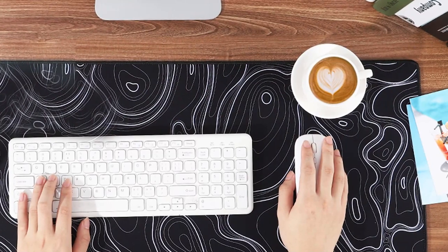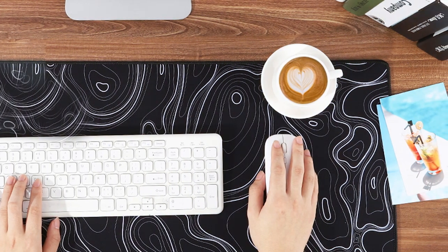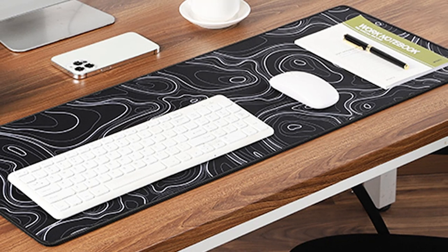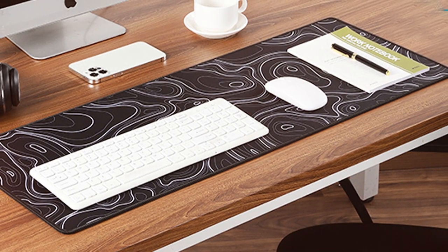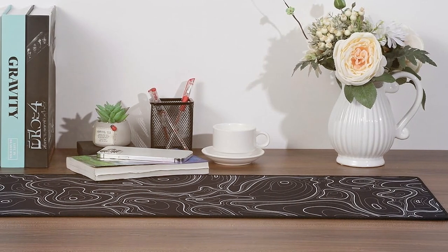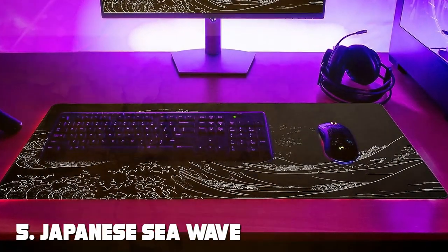Usability is where this mousepad excels. The extended size gives you the freedom to make wide movements, perfect for gamers who need extra space. The anti-slip rubber base keeps it firmly in place even during intense gaming sessions. Effectiveness is unquestionable — it enhances your accuracy and control, giving you an edge in competitive gaming. The waterproof feature is the icing on the cake, providing peace of mind during those intense gaming moments.